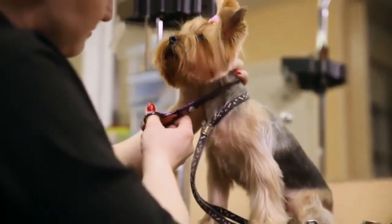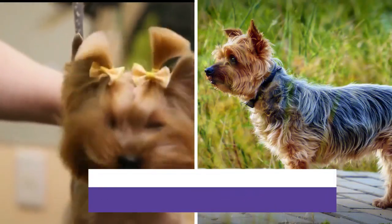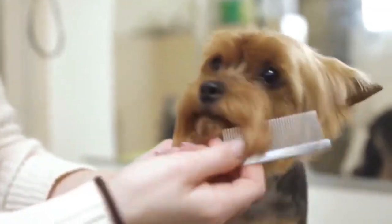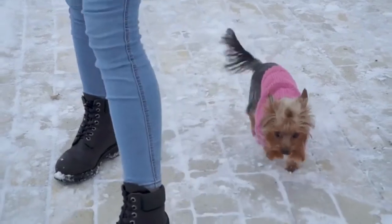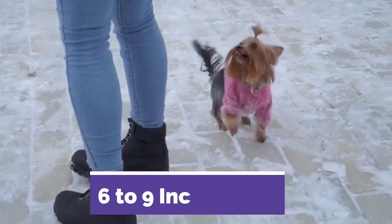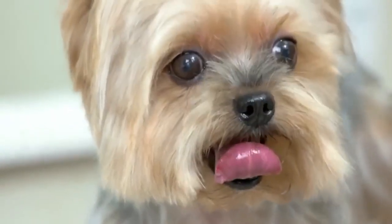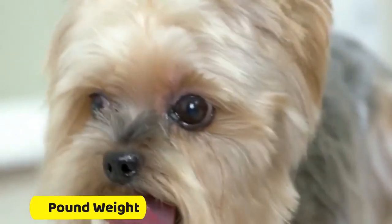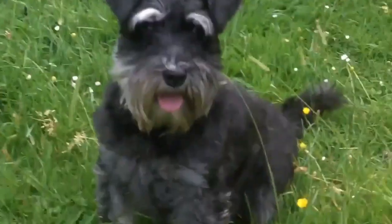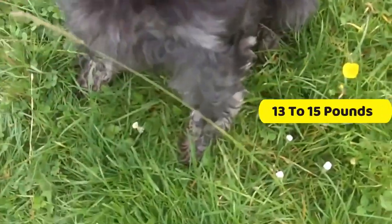Number two: appearance differences. Small dogs like yorkies are usually fully grown at around one year of age. You can expect your yorkie to reach anywhere between six to nine inches tall by their first birthday. According to breed standard, the Yorkshire terrier should be no more than seven pounds in weight. On the other hand, the miniature schnauzer stands about 12 to 14 inches tall and weighs between 13 to 15 pounds.